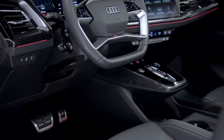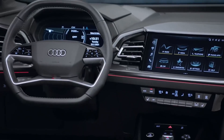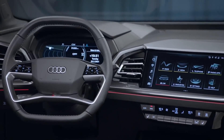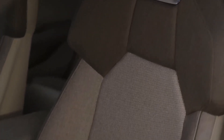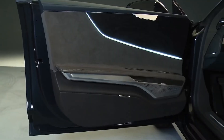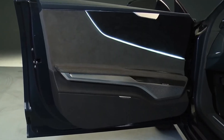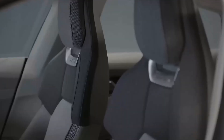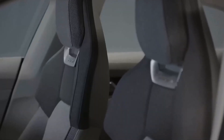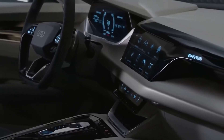Inside the 2025 Audi A6 e-tron, luxury and technology converge to create a premium driving experience. High-quality materials such as leather, wood, and brushed aluminum are used throughout the cabin, providing a sophisticated and comfortable environment. The seats are designed for optimal comfort and support, with multiple adjustment options and available heating and cooling functions.